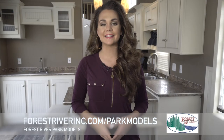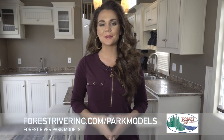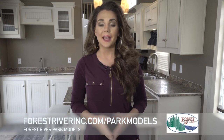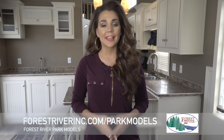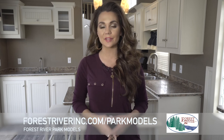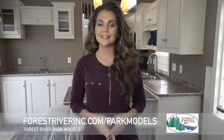Forest River Park models have been seen in North American campgrounds for over 20 years. I hope to welcome you to the Forest River family in the future and would like to express a sincere thank you to our existing and past owners. If you have any more questions or would like to see the extended version of this walk around, please visit our website at forestriverinc.com.